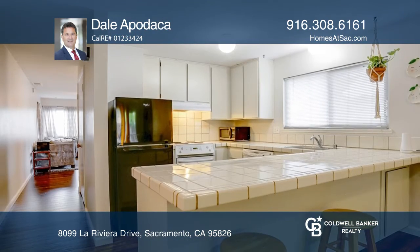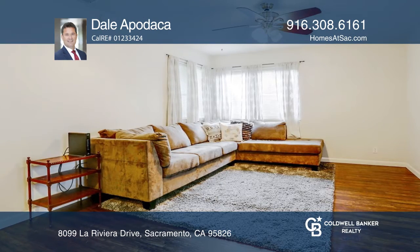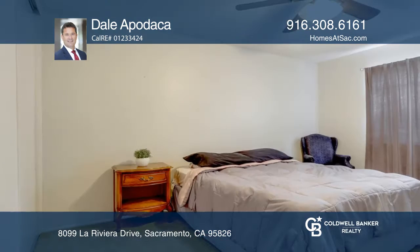The family room has soaring beamed cathedral ceilings and a fireplace and opens to the kitchen. Venture outside from the family room to a private patio.